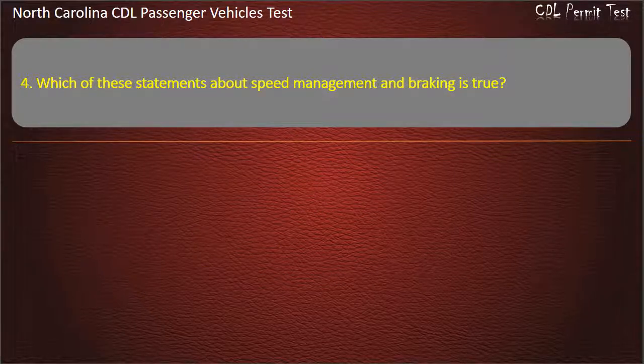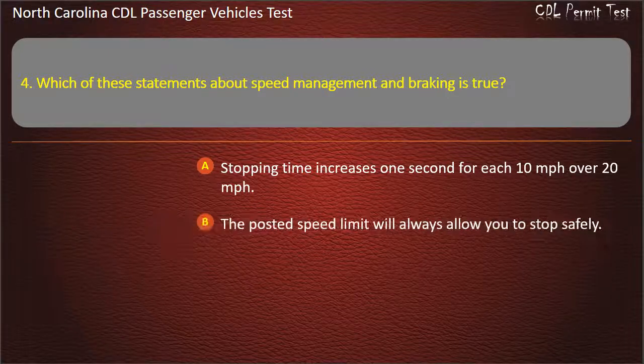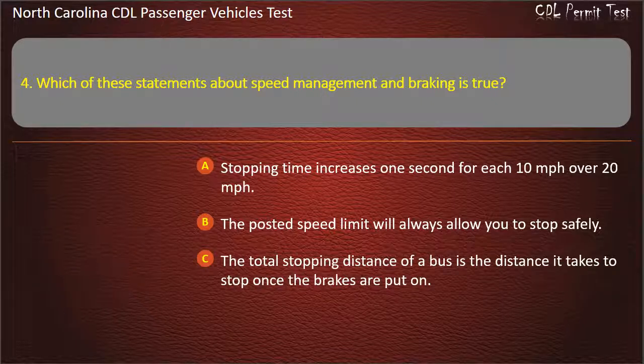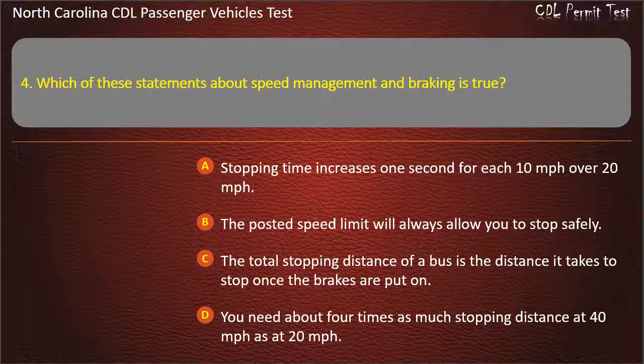Question 4: Which of these statements about speed management and braking is true? Stopping time increases 1 second for each 10 mph over 20 mph. The posted speed limit will always allow you to stop safely. The total stopping distance of a bus is the distance it takes to stop once the brakes are put on. Answer: You need about 4 times as much stopping distance at 40 mph as at 20 mph.